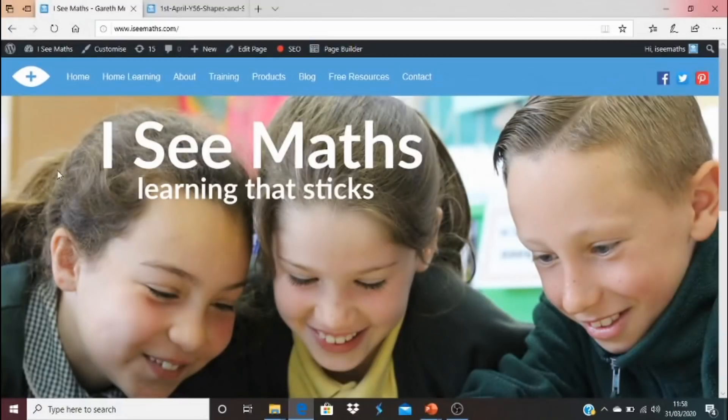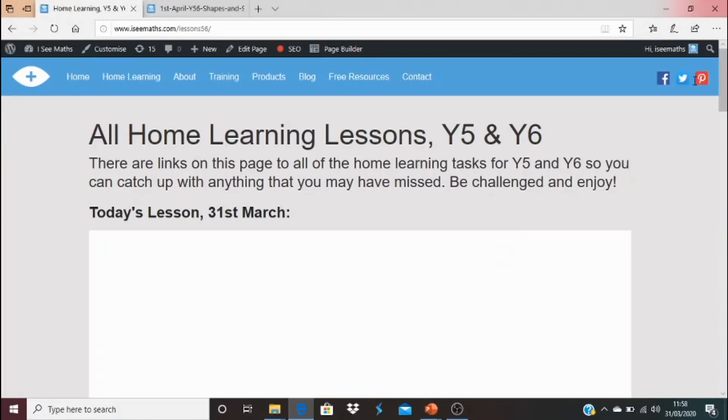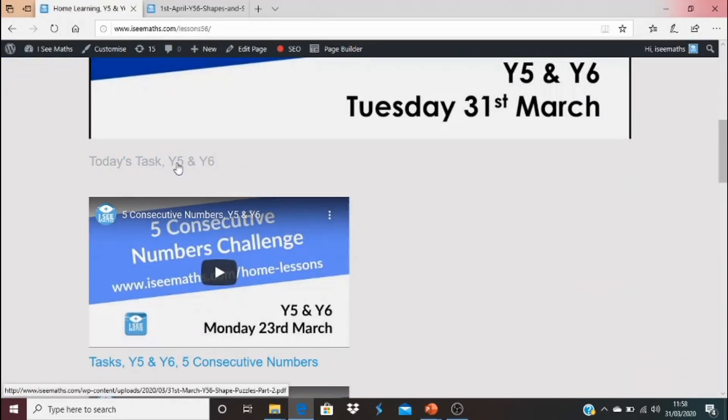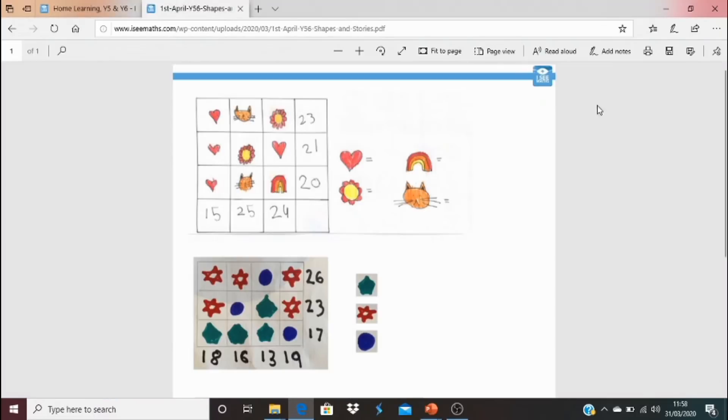We're working in a slightly different order to normal. ICMaths.com — from wherever you're viewing the lessons, let's say it's home learning year five and six. Just like normal, if you look at the link underneath the video and click on that link, it will bring up today's task. We're actually going to start here today.